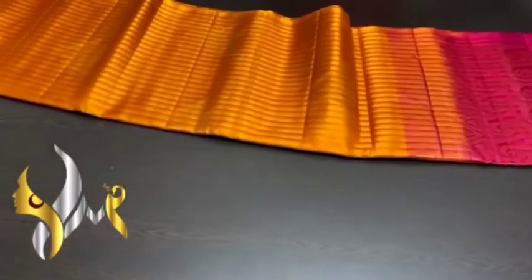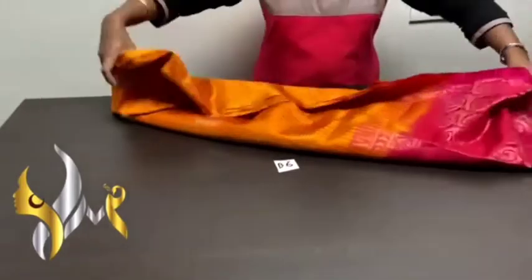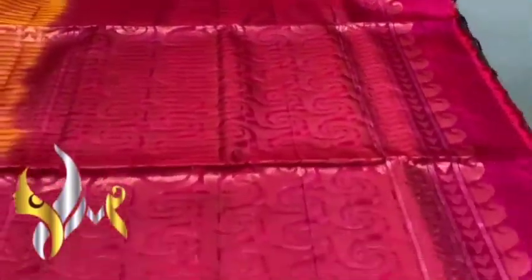A very beautiful stripes pattern sari. In contrast pallu and blouse piece. The sari is completely done using horizontal stripes only. You can see the closer view — excellent work. We have silver and gold jerry with a geometric pattern of triangles. Silver and gold alternatively used in the sari; the complete sari has the same design. The sari is in mango yellow color, and to the contrast we have dark magenta pink color.